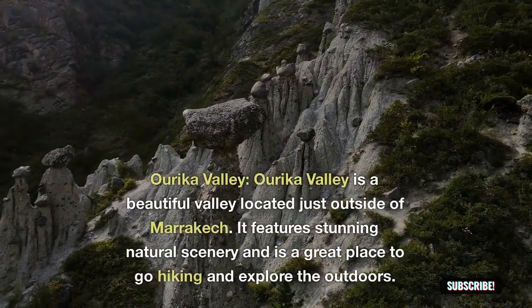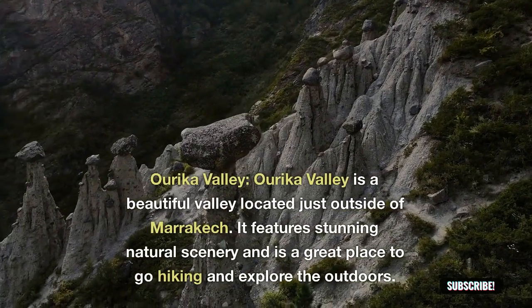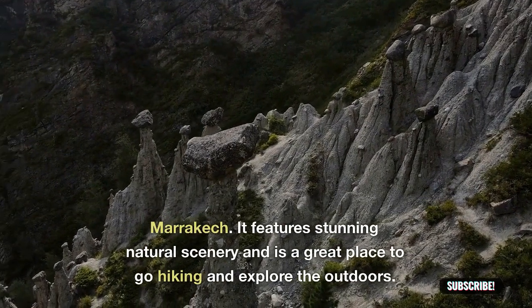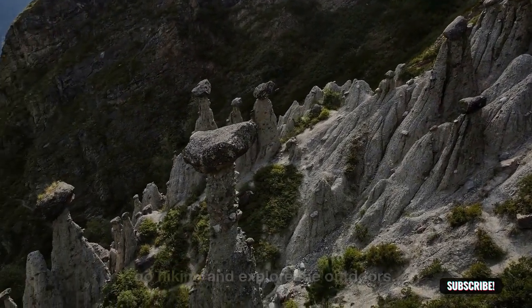Ourika Valley: Ourika Valley is a beautiful valley located just outside of Marrakesh. It features stunning natural scenery and is a great place to go hiking and explore the outdoors.